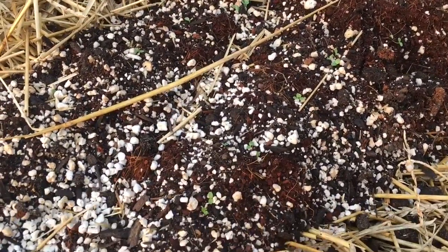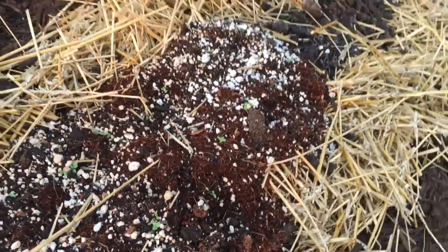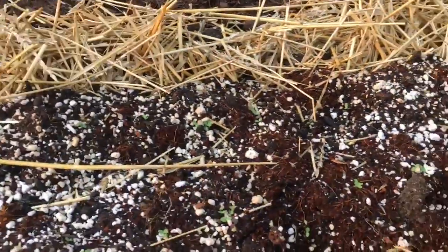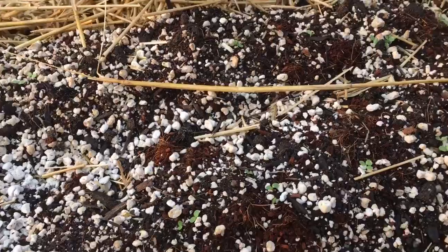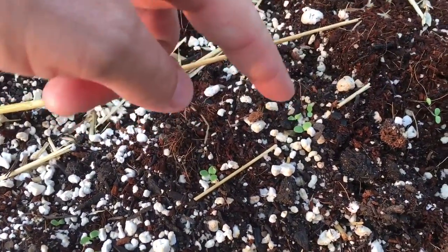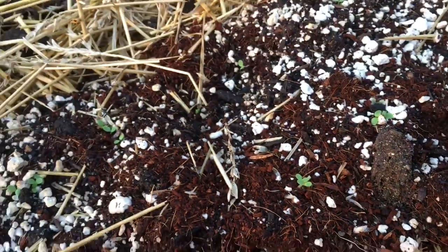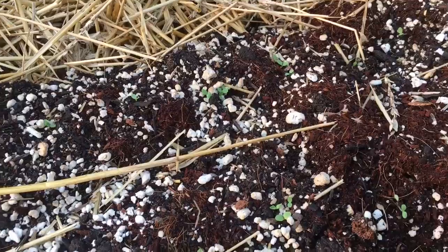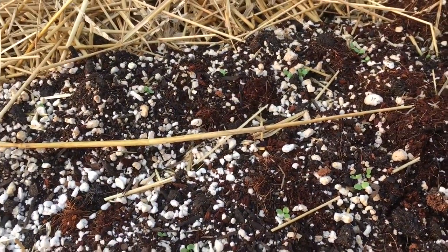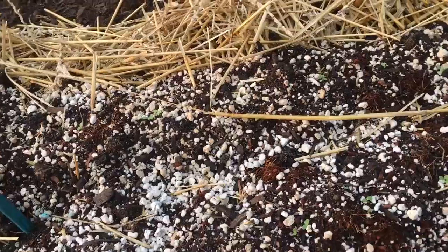I'll probably have to go through and thin some of these because I planted a few seeds in each hole just to make sure we had germination happening all over. As you can see, there's three right there in a row, two right on top of each other, another two there. They're going to be too close to each other. I'm not good at this gardening thing just yet, but I do think I'm going to thin those seeds out.